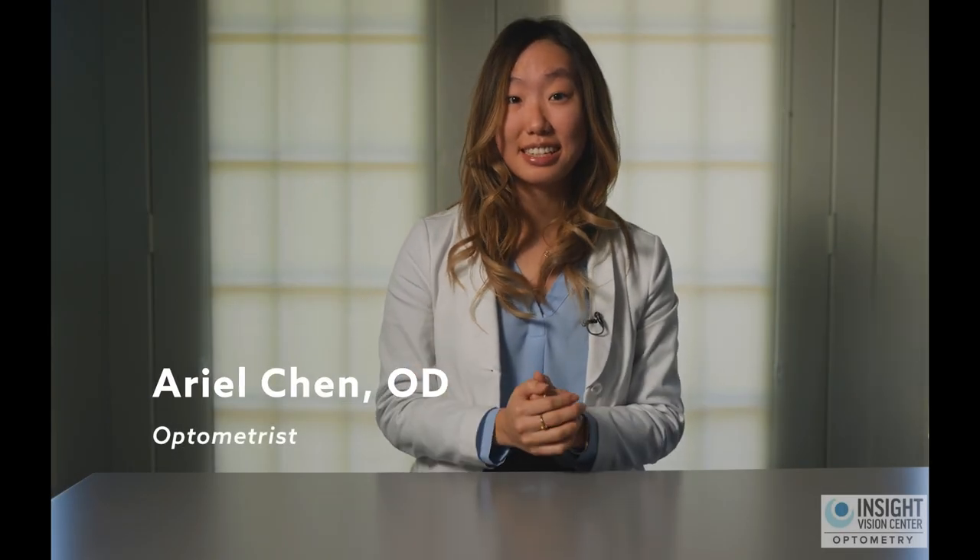Hi, I'm Dr. Chen and I'm an optometrist. Is your child's glasses getting thicker and thicker every year? Does their prescription get larger and larger every time you go see the eye doctor? Is their myopia or nearsightedness getting worse every time you go get a checkup?